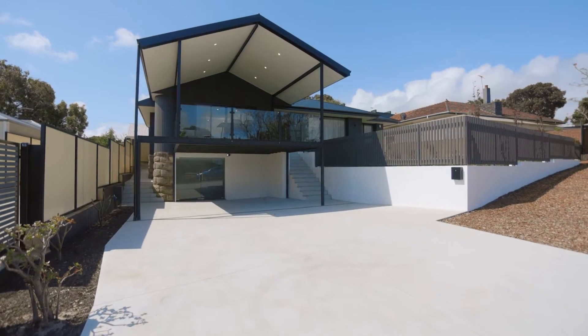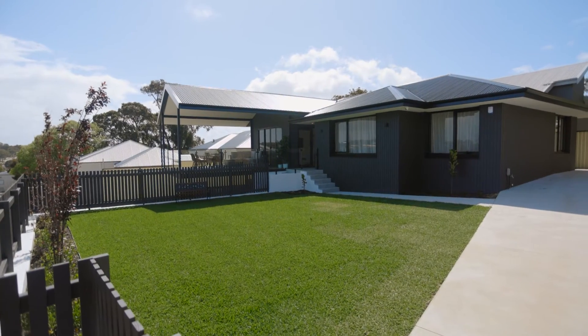Melville is one of the most tightly held suburbs around. People keep asking me every week, when is the next property coming on the market in Melville? Well now I can say, this is it. I'm James Priestley from MGP Property and this is 6 Shell Shore Street, Melville.